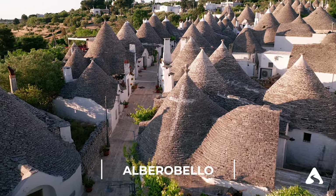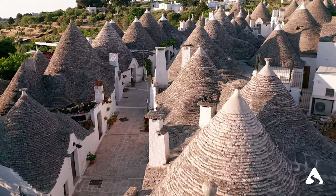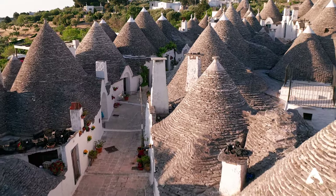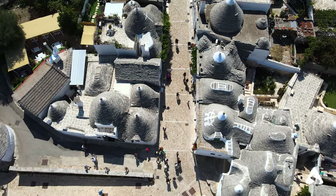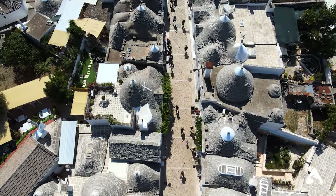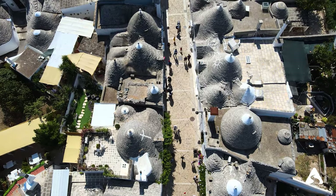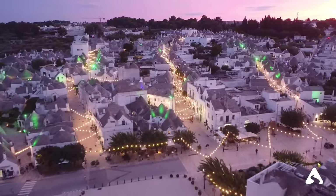Alberobello — a unique city famous for its trulli, cone-shaped stone houses built without mortar. These buildings are a UNESCO World Heritage Site and are an example of how local architecture has adapted to the surrounding nature and environment. Walking through the streets of Alberobello will make you feel like you're in a fairy tale.